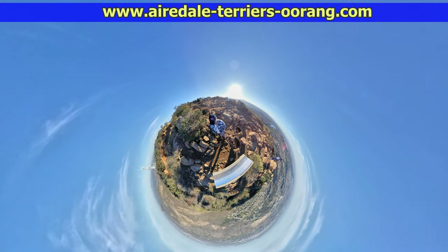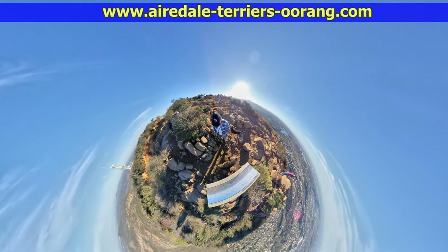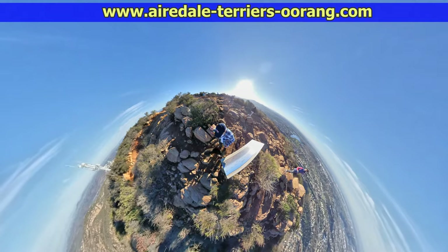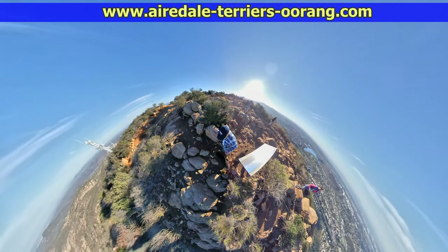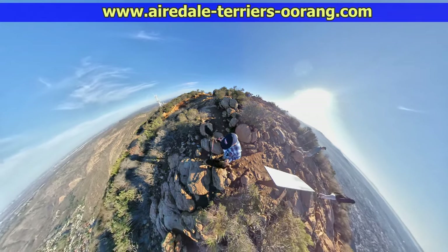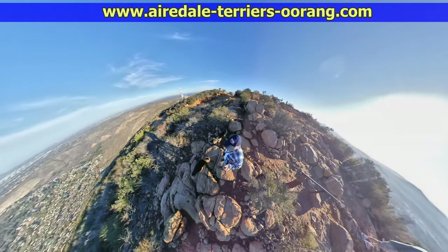I'm using a 360-degree camera, and this is one of the effects — it's called Tiny Planet. I'm up there as I usually am with my two Airedale Terriers. These are the larger Airedales, also known as mountain Airedales, so needless to say they love their hikes up there.